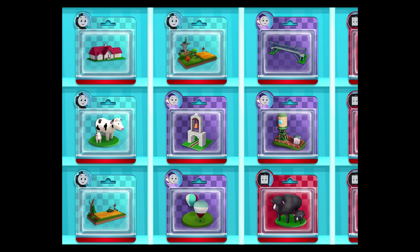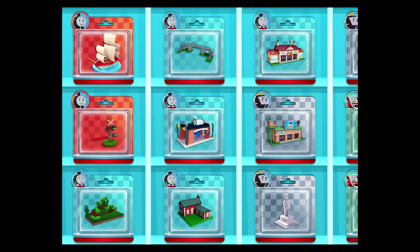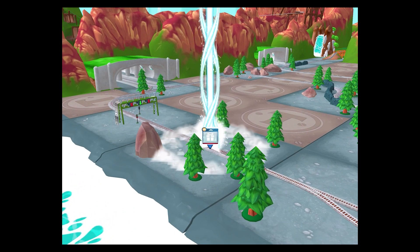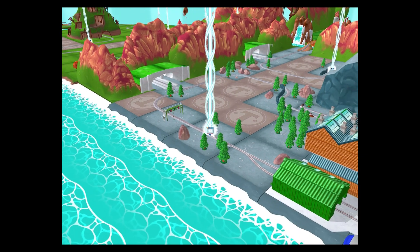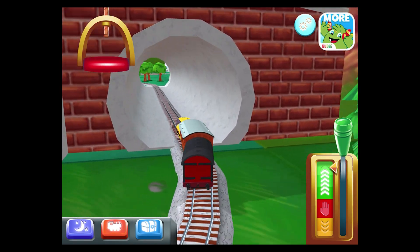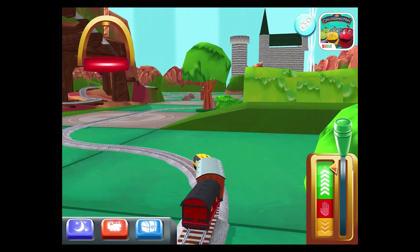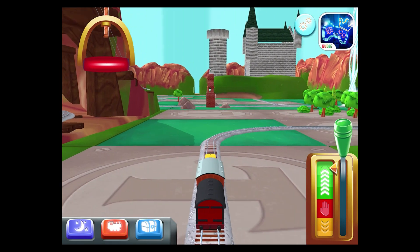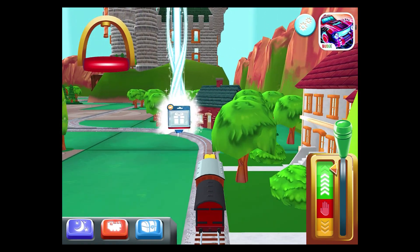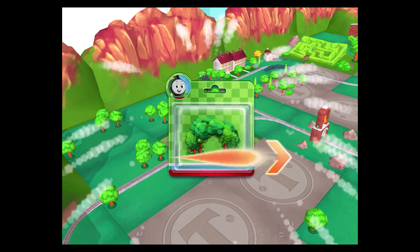Choose a new toy! It's super easy to find your new toys — just look for the beam of light. Well done! Just slice or tap it to open!